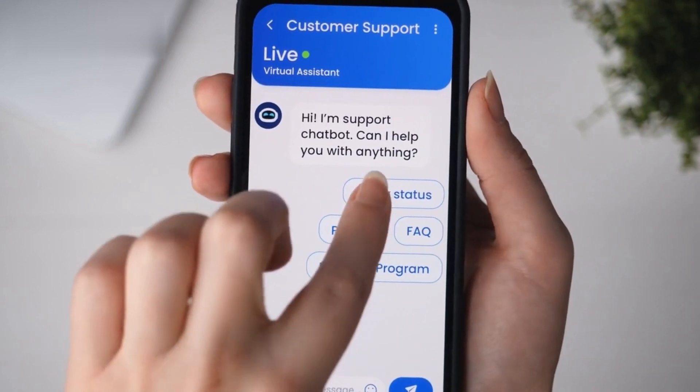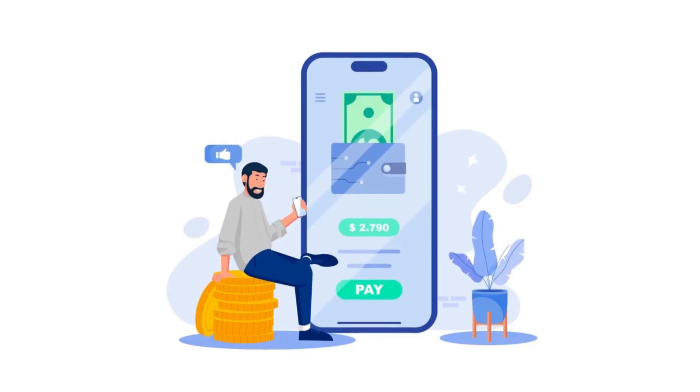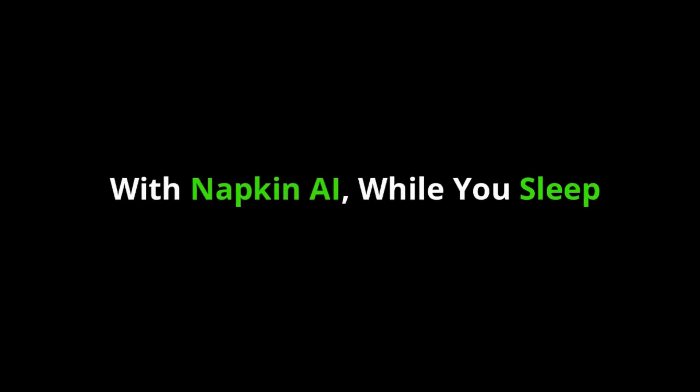Fourth: automate customer support. Using AI chatbots powered by Napkin AI, you can automate customer support for your business, ensuring you're always engaging with potential customers even while you rest. And there you have it — several ways you can start making money online with Napkin AI while you sleep.